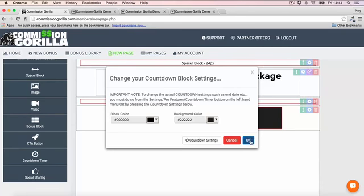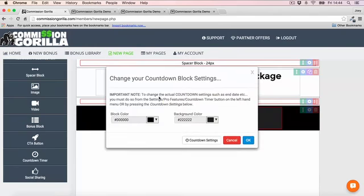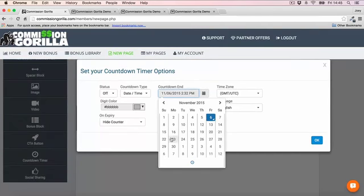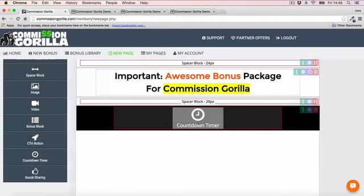If I want to make the block black, I can change the background color so it turns black. Then you can go into countdown settings and set up a timer. You won't be able to see it just yet, but you will once you save and preview the page.